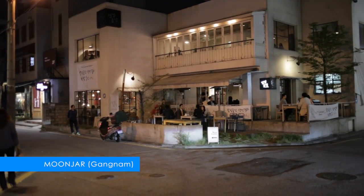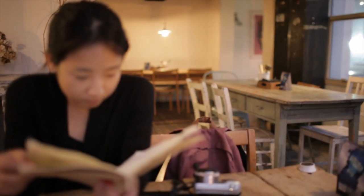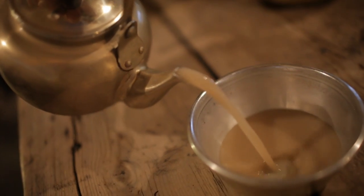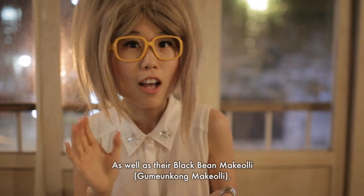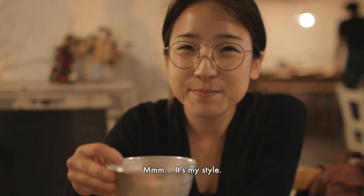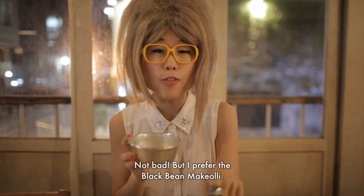The makgeolli at Moon Jar is made fresh nearly every day. Because it's situated near K-pop entertainment companies such as SM, JYP, and Cube, famous celebrities are seen drinking here. We ordered two types of makgeolli: the signature makgeolli and the black bean makgeolli. The black bean makgeolli is smooth and tastes beamy. Now we try the signature makgeolli — not bad, but I prefer the black bean makgeolli; it's much smoother.